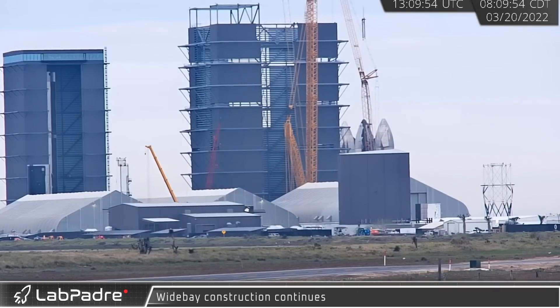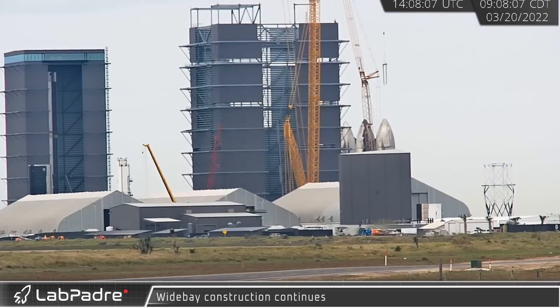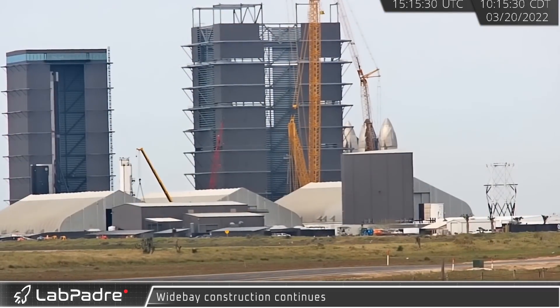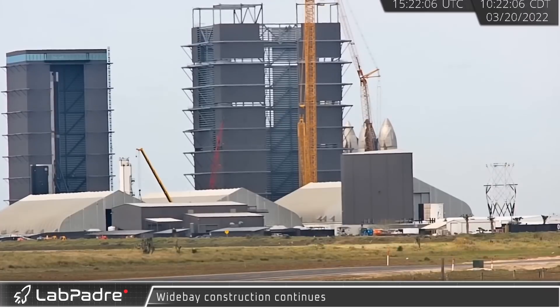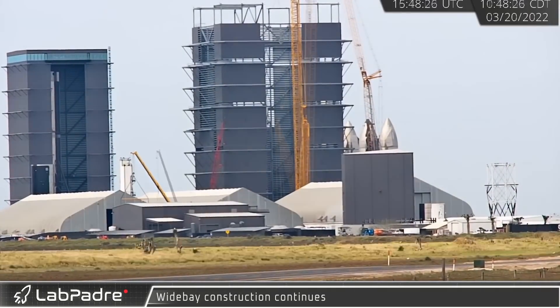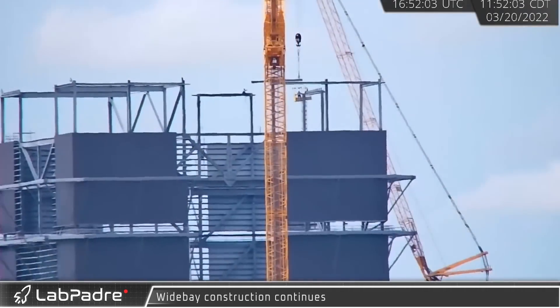Meanwhile, at Wide Bay, crews continued to make quick work of the structure's roof. A number of prefabricated beam and column assemblies were the first parts to be lifted and installed. Once in place, these structural elements were soon connected with additional members. In just two hours, the construction crews had installed most of the perimeter structural elements ahead of the next truss section.